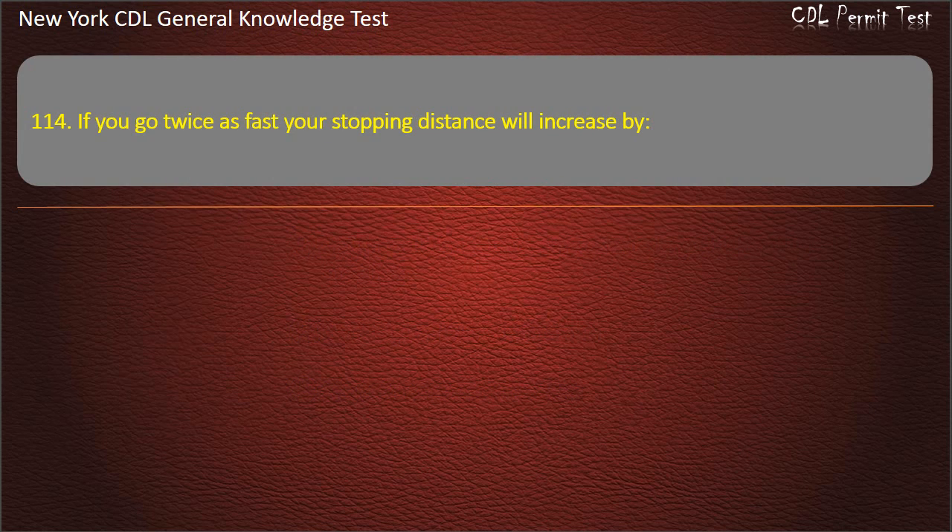Question 114. If you go twice as fast, your stopping distance will increase by: Three times. Two times. Four times. Answer: Four times.